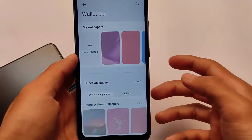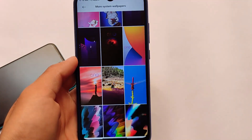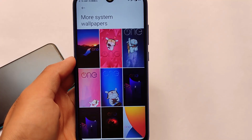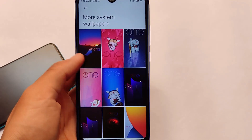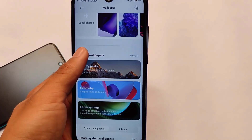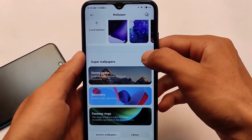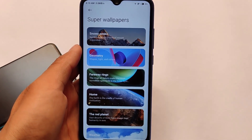The theme settings come pre-installed along with some wallpapers, including super wallpapers. These are the system wallpapers you get pre-installed — if you like any of them you can apply them directly on your device. Super wallpapers are also present and available on Poco X3 and Redmi Note 9 Pro as well.